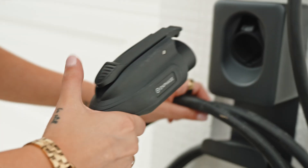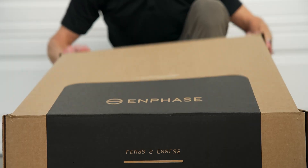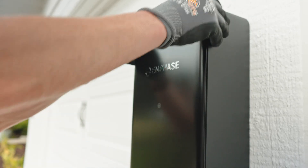The future of home energy isn't just solar and storage — it's EV charging, too. Electric vehicles are the biggest new load in the home and the perfect complement to solar and battery systems.